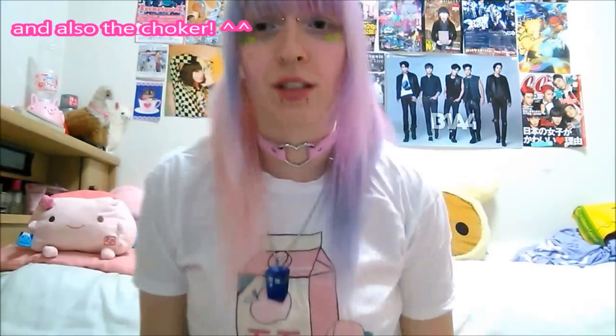The t-shirt I'm wearing right now is also Coco Pie, which says 'nodo ga kawarimashita,' which means 'I'm thirsty.'